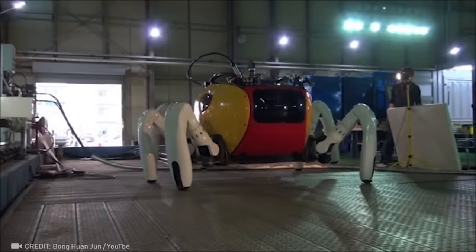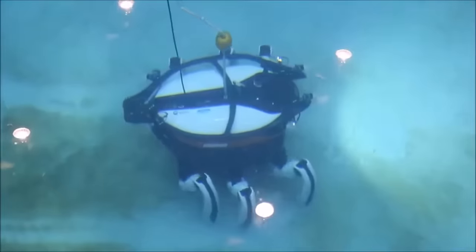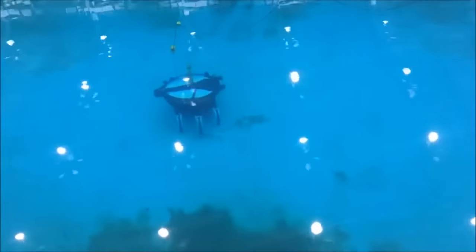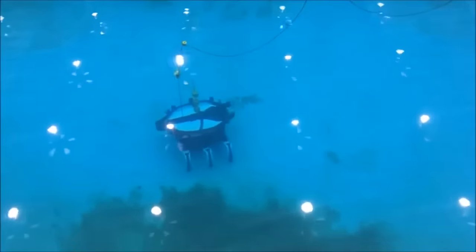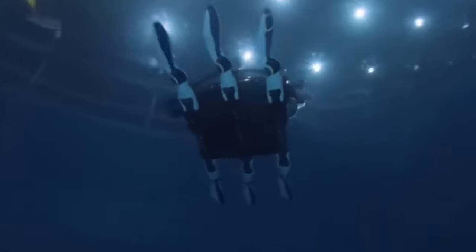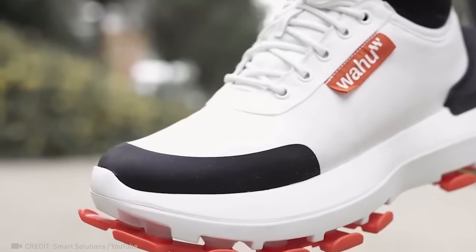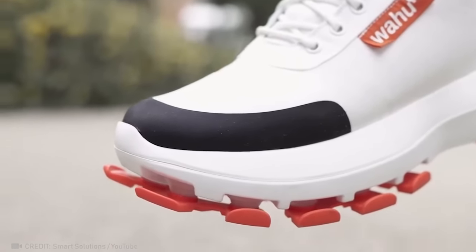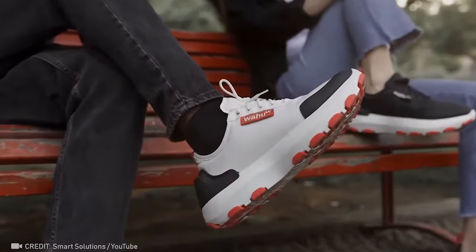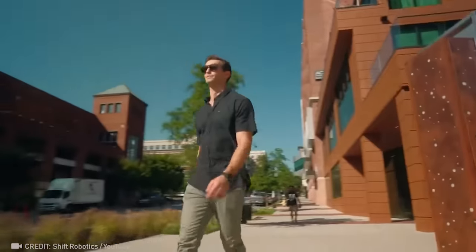Check out this cool six-legged robot crab designed to patrol the coast from the sea floor. Improve your health in the city with responsive cushioning in your shoes, and these allow you to walk at running speed without changing anything.